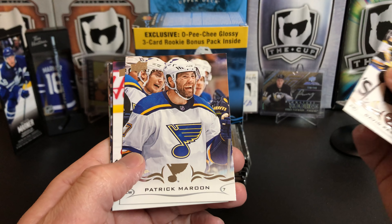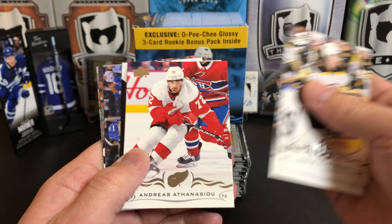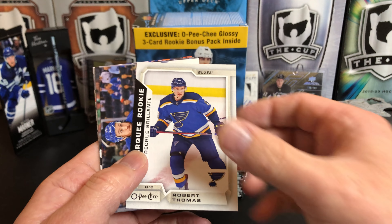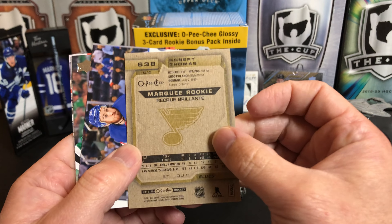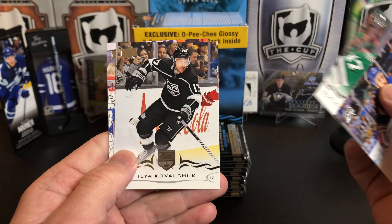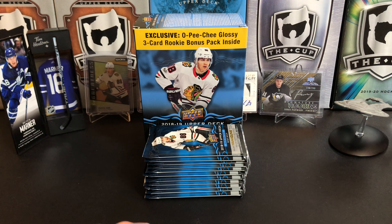David Pastrnak, Patrick Maroon, Andreas Athanasiou. And we've got our OPG Update Rookie of Robert Thomas, Kevin Hayes, Alexander Radulov, Ilya Kovalchuk, and Robin Lehner.